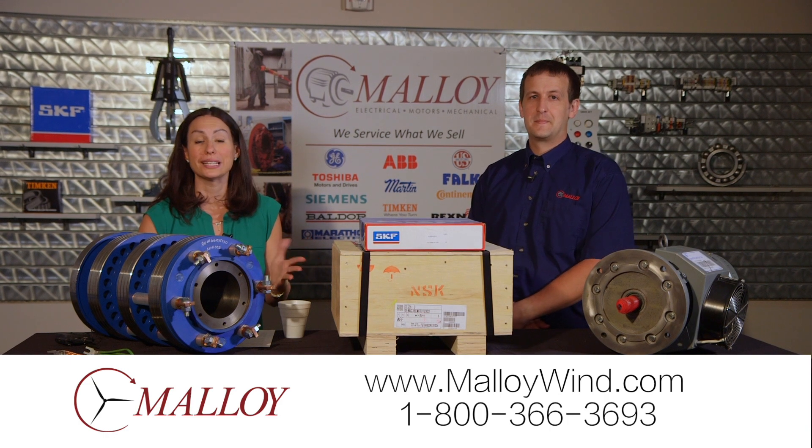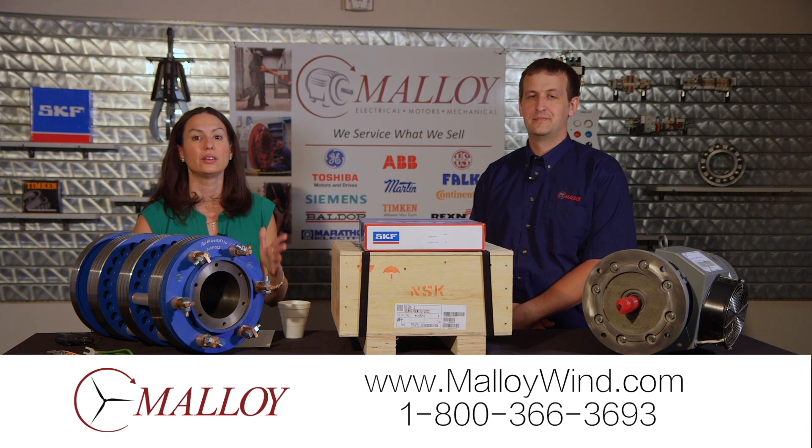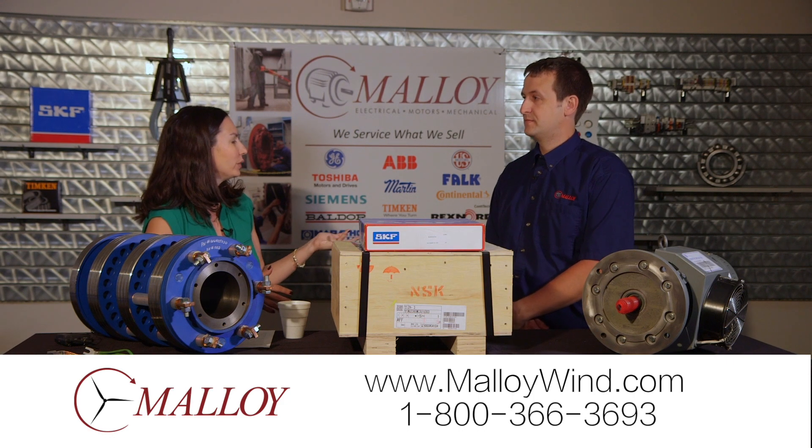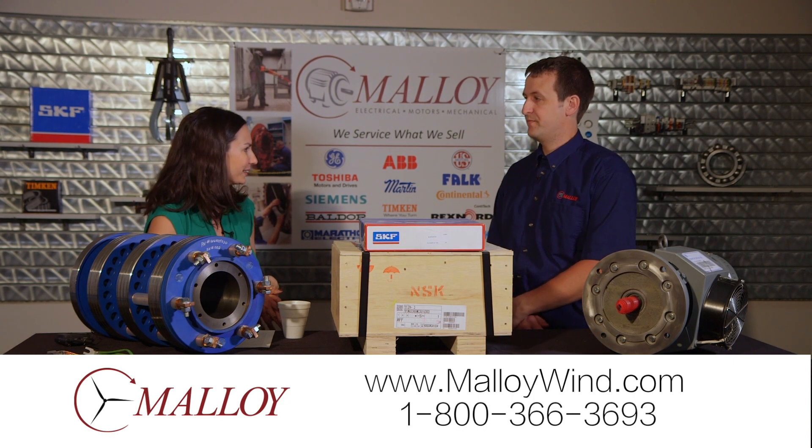One thing you might not know about Malloy is how much business they do in wind energy. I'm joined by Corey — he is a wind specialist. Thanks for being here.